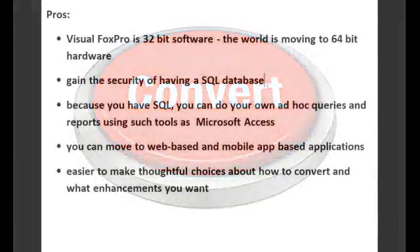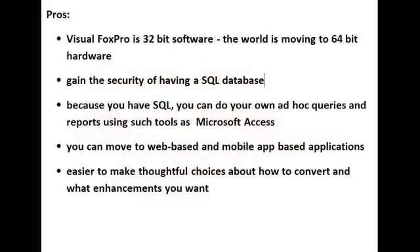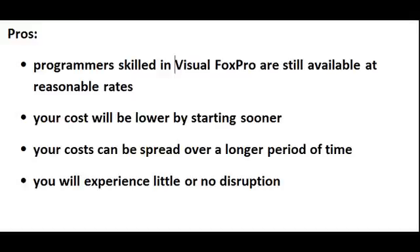Your second alternative is to convert to another language. The larger and more complex your program, the sooner you should get started. But large or small, converting to another language will give you the opportunity to improve on what already works for you — your custom program. What are the pros of converting to another language, such as .NET? VisualFoxPro is a 32-bit software, and the world is moving to 64-bit hardware. You gain the security of having a SQL database, and because you have SQL, you can do your own ad hoc queries and reports using tools such as Microsoft Access. You can move to web-based and mobile-based applications. It's easier to make thoughtful choices about how to convert and what enhancements you want when you are not hurried. Programmers skilled in VisualFoxPro are still available at reasonable rates.